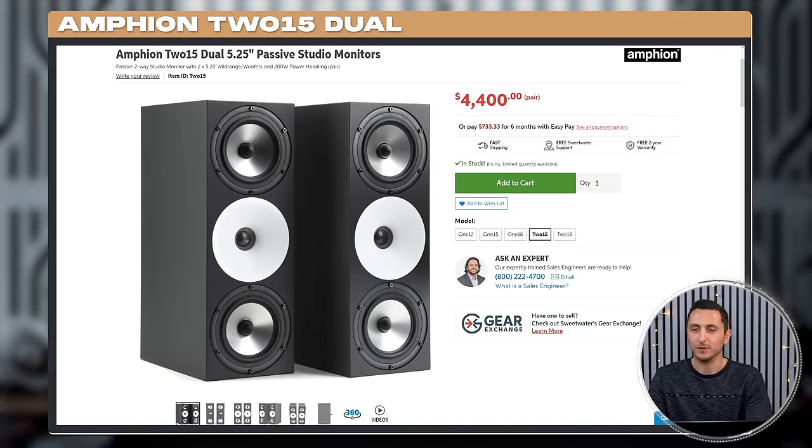Which Discord server member had the best setup? Let me know in the comment section down below. Thank you guys so much for watching, as always, and I'll see your beautiful nose hairs in the next video.